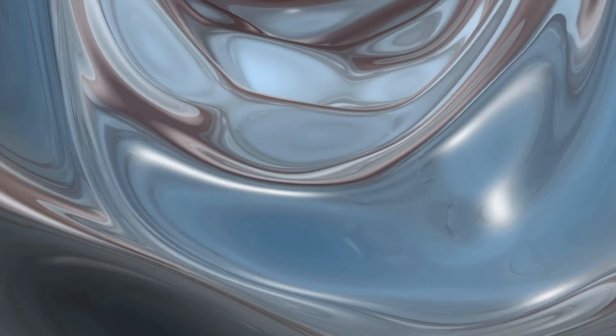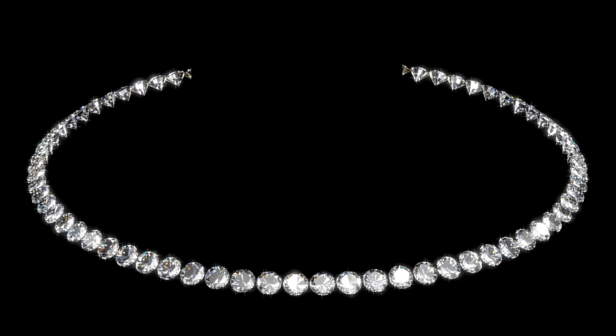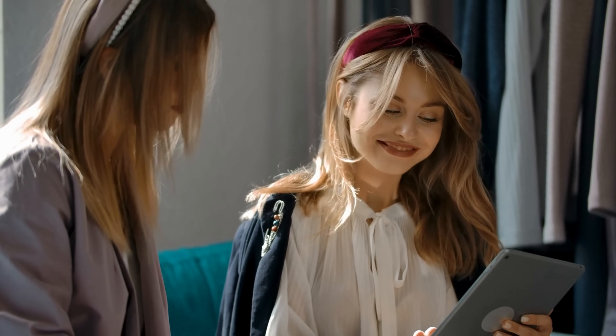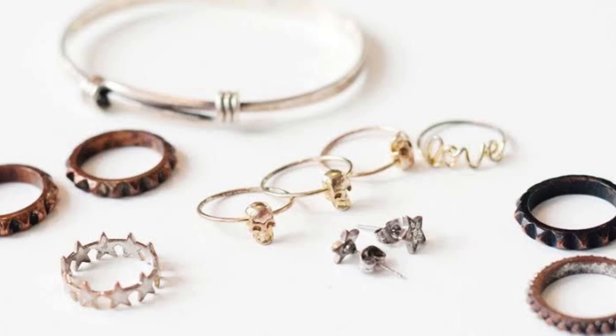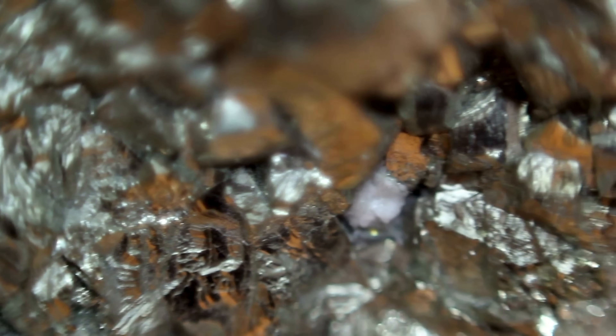As silver continues to be a beloved material in everything from fine jewelry to family heirlooms, our awareness of how it interacts with the world around us becomes part of its story. Whether you're caring for a cherished necklace or polishing a set of antique cutlery, each piece reflects both your personal history and the natural processes it's undergone. So the next time you see a bit of tarnish, don't just see it as damage — see it as a moment in time, a quiet transformation that, with the right care, only adds to the richness of the silver's journey.